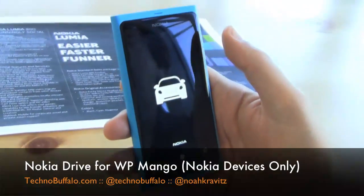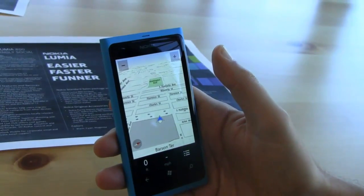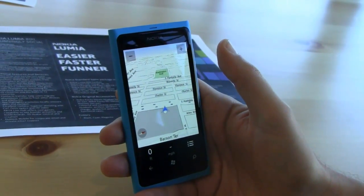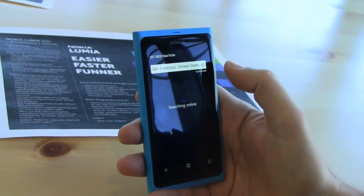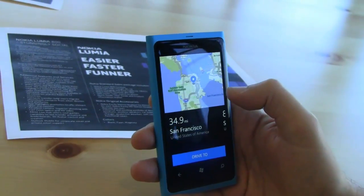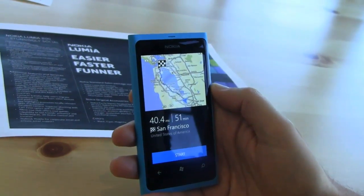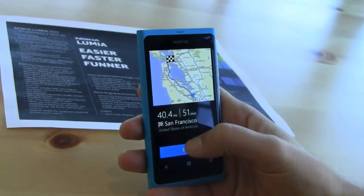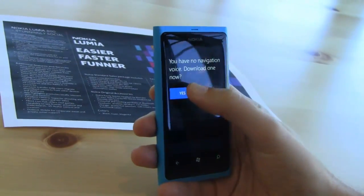Nokia Drive, however, is exclusive to Nokia handsets. Nokia Drive gives you free unlimited voice-aided navigation worldwide. It uses the same maps as Nokia Maps, so if you've downloaded any local or country maps, it runs off those same maps. It auto-locates you, you set a destination — say San Francisco — it searches online, you select the location, it gives you a visual confirmation, and you click Drive To. It shows you the route overview, and we support traffic navigation so you can get rerouting based on local traffic conditions. It also estimates total distance and travel time.